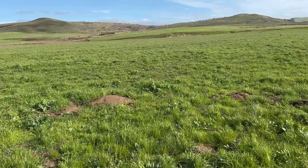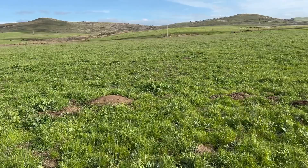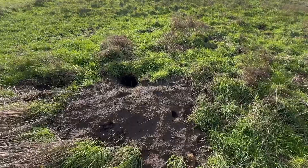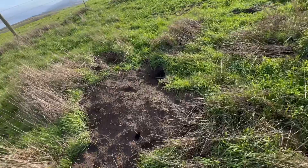We are definitely in badger territory right now — these are all badger holes here. This is what I'm talking about with these badgers. I know they're here, I just got to keep looking because that is for sure an old badger den. They just love tearing up these pastures here at Point Reyes — hunting, digging. They've got, like, small bear claws, basically.